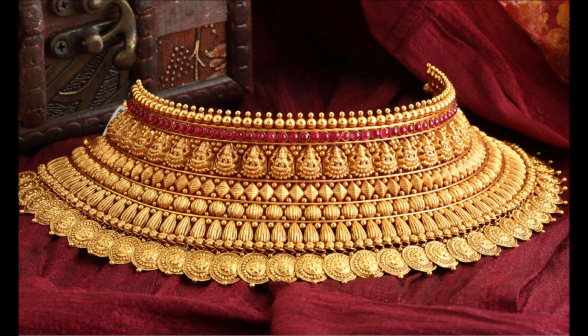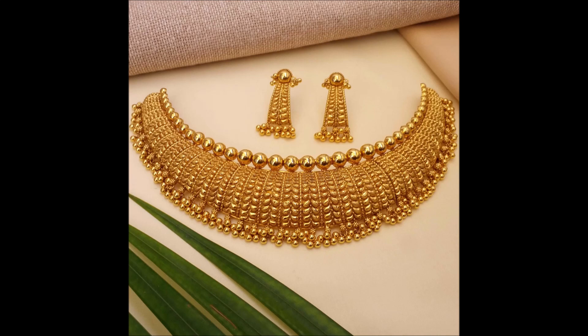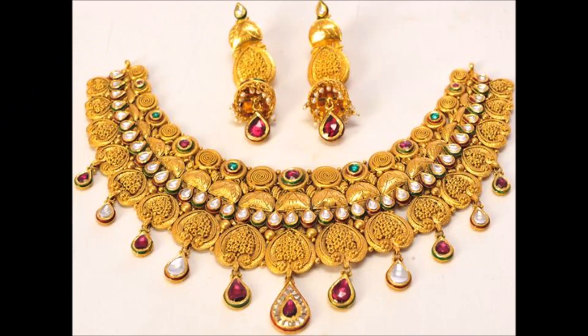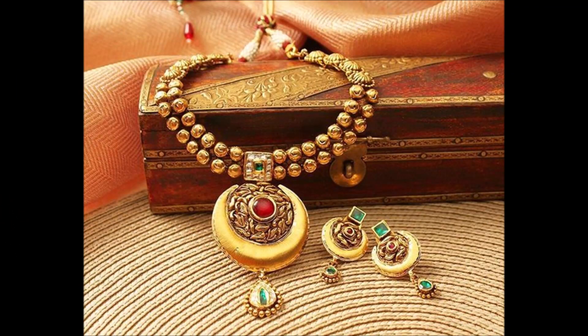Hello friends, welcome back to today's entry. In this beautiful video, we are going to show you some beautiful and latest necklace design collection. We have collected this beautiful necklace from different open source websites.